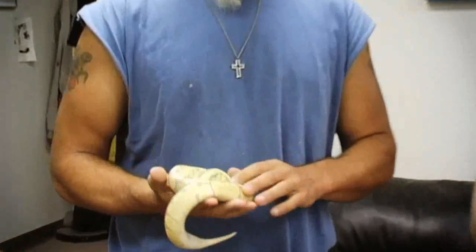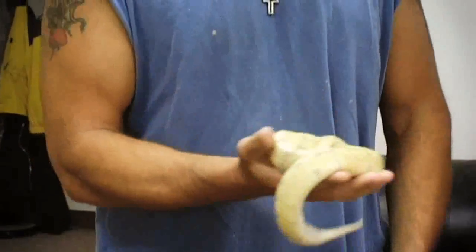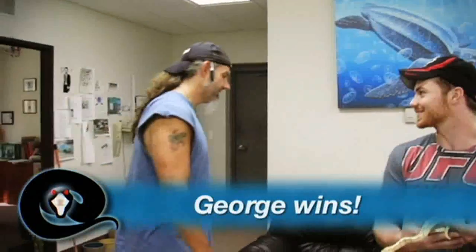We had a coin flip and Chewie won, so he's going to go first. It's another morph with three genes in it. The first person to get the complete name with all three genes wins. Chewie calls 'bumblebee pinstripe lemon blast,' then George answers 'ghost spider mojave.' Ding ding ding — George gets it: ghost, spider, mojave.